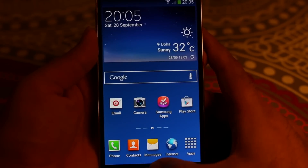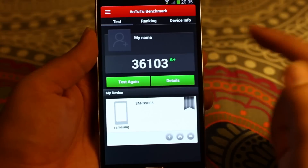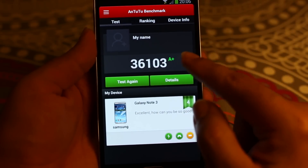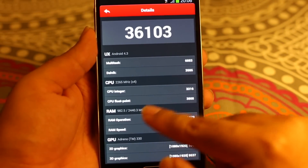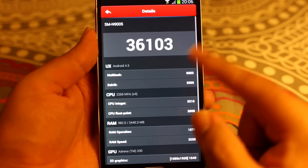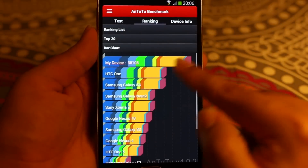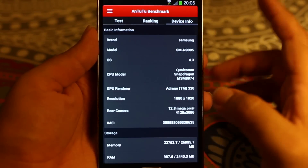The next one I'd like to show is the AnTuTu benchmark, where I got a score of 3,600,103 with an A+, because this is one of the top 10 scores. Let me show you the details — this includes the multitasking score, CPU, RAM, GPU, and IO scores. It performs really well, and in the chart you can see the HTC One and S4 are below it.